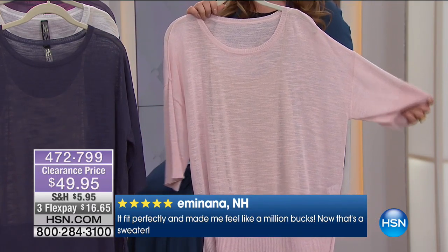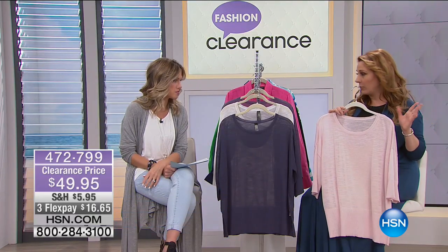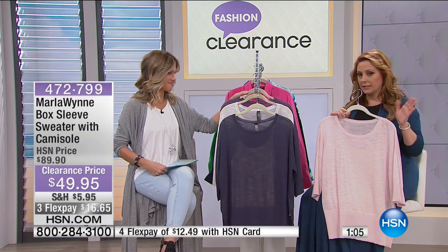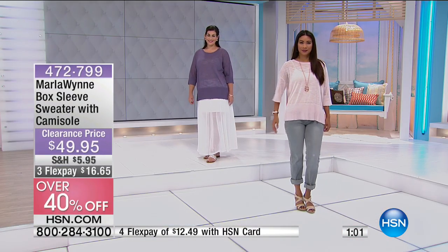So if the cami isn't enough, you could layer it over. There's the cami — everybody gets the cami. So you're getting both pieces, three flex pays on this, $16.65 to get this home.